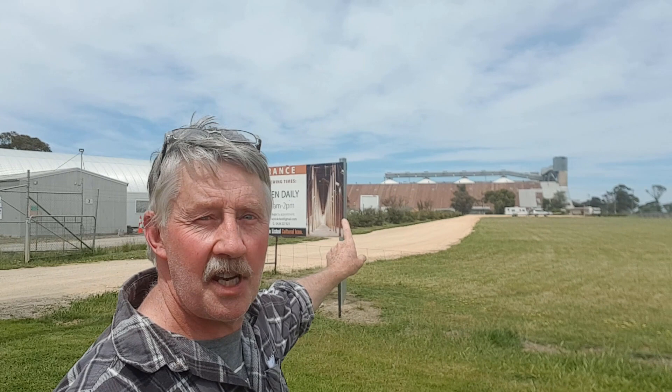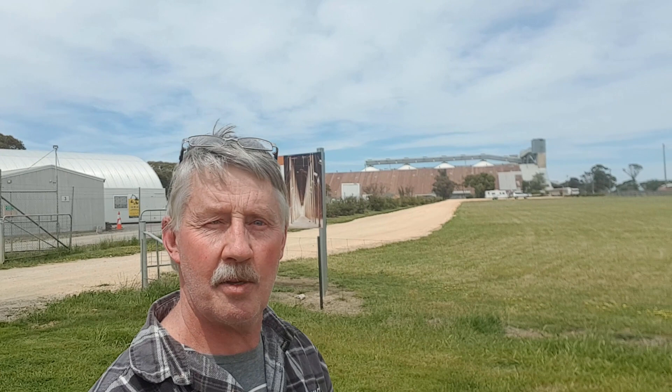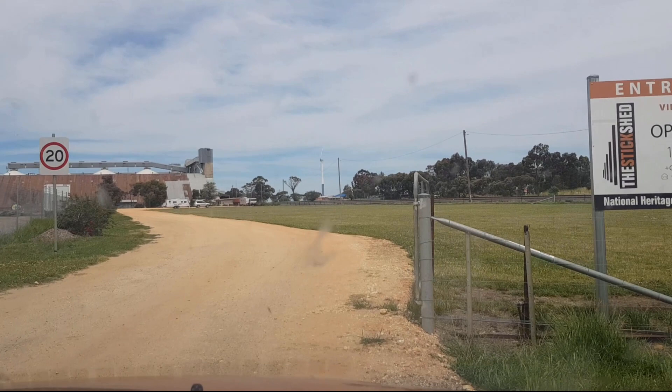Hey guys, Chris from Ultimate Recycler. We're out and about today and I'm going to take you on a little bit of a history tour. I'm in my hometown of Matowa, which is a small rural farming town in Victoria in Australia, and behind me is the famous Stick Shed. Now it's famous to us because we've known it all our lives and it's now getting some good promotion. It's now heritage listed. You may not have heard of it but come with me and have a look — it's a pretty amazing building.